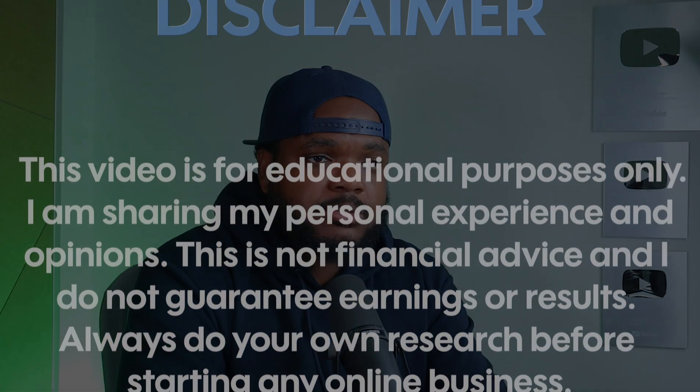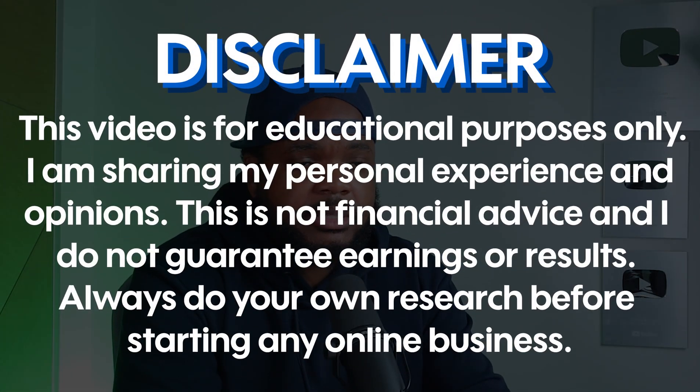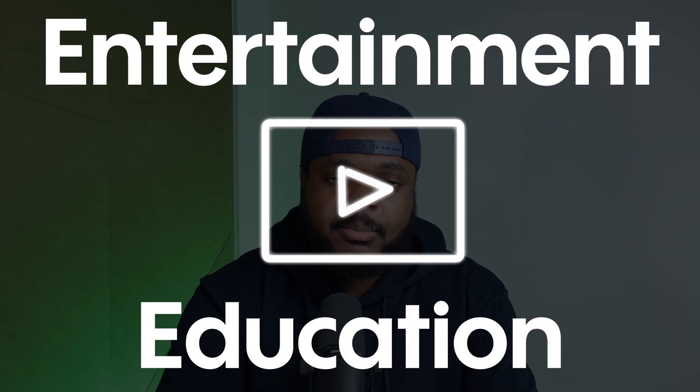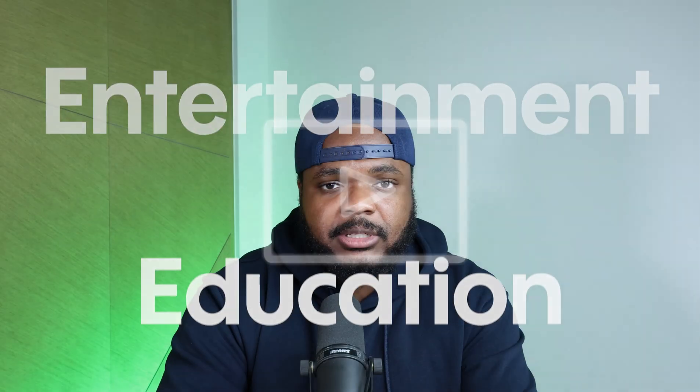I do need to say before I get into this video that it shouldn't be taken as financial advice. All I'm simply going to be doing is giving you guys my own experience - what I've been able to do when it comes to using ChatGPT. So just treat this video as a form of entertainment or even education, but I'm sure by the end of it you're going to have a full understanding of how all of this works.